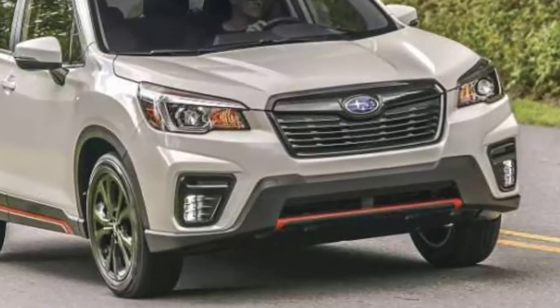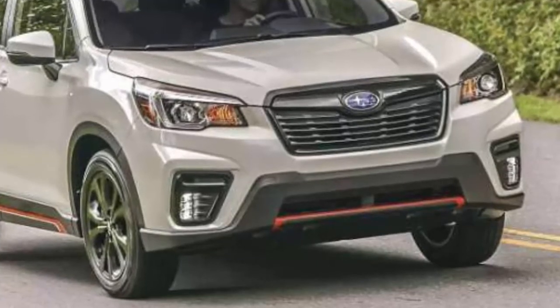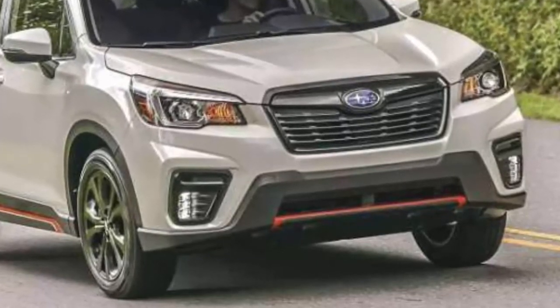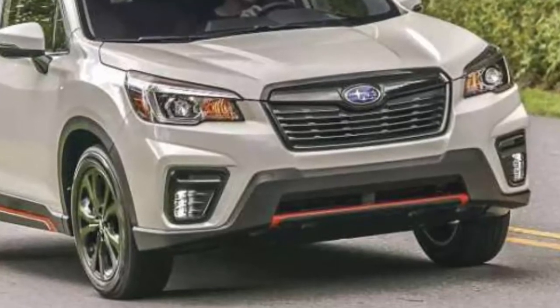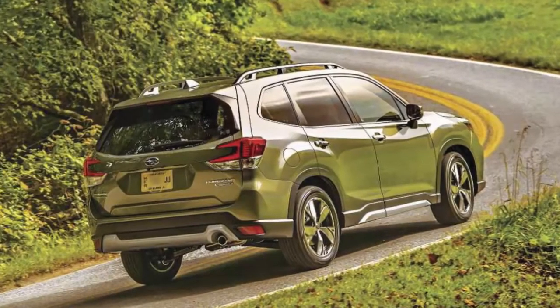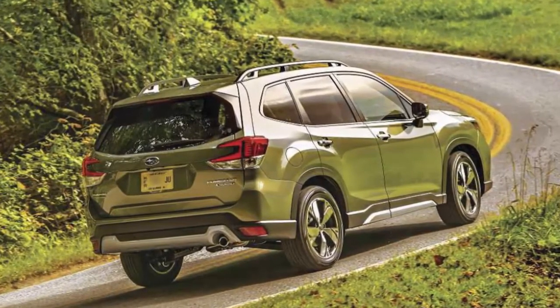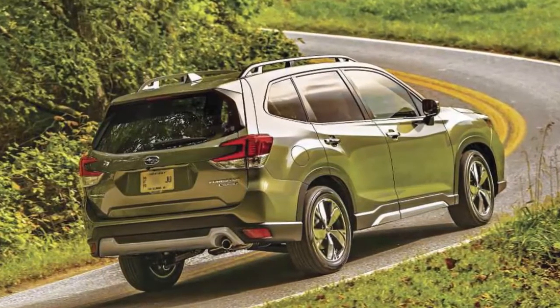Five trim levels are available, starting with the base at $25,270, followed by the Premium at $27,070, new Sport at $29,770, Limited at $31,770, and Touring at $35,270. Prices include the destination charge of $975.